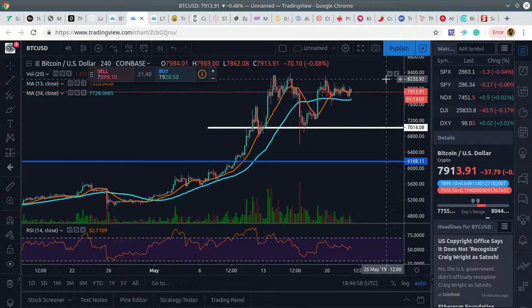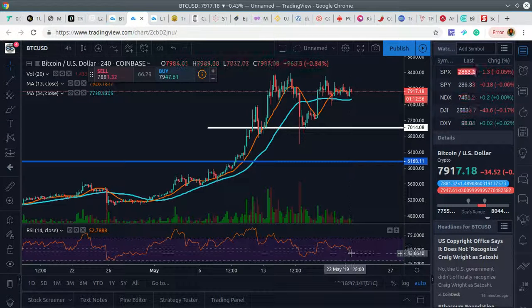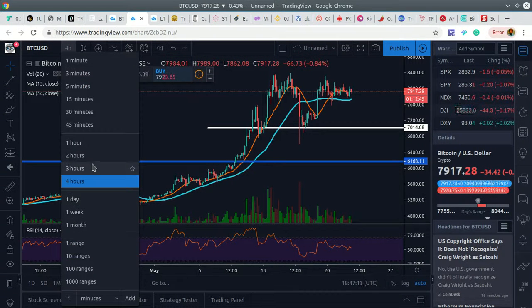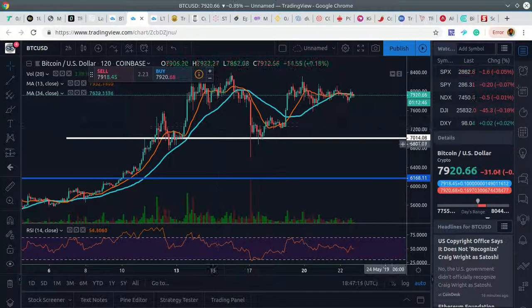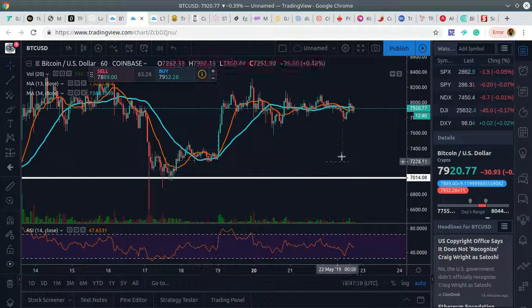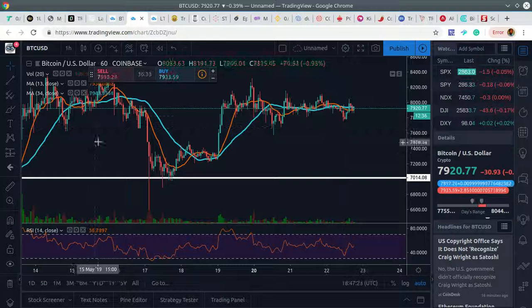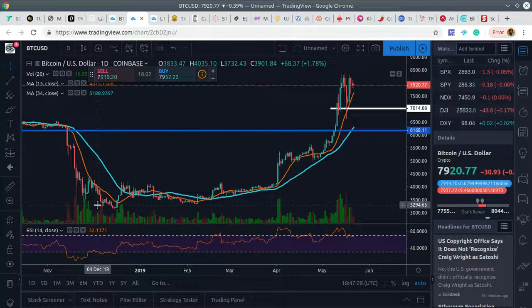We're consolidating, going sideways, still well within bullish territory. The market is deciding what to do. RSI still looking neutral right here, so it looks like it's setting up to continue higher. Let's drill down a bit more to the two-hour — still going sideways. On the one-hour, there's a lot of sideways movement but overall still looking bullish.